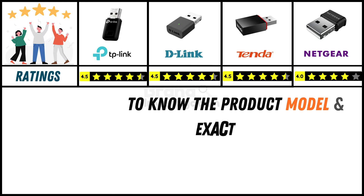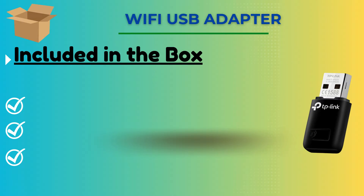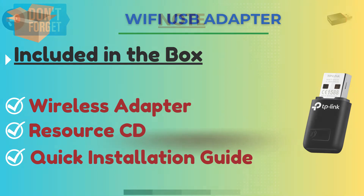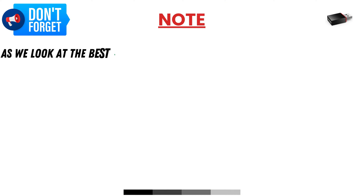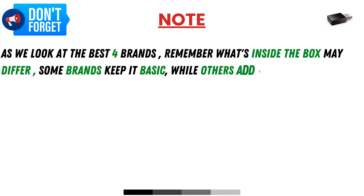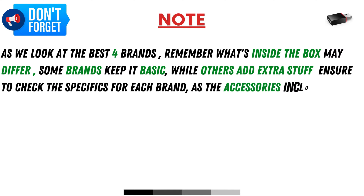Since online product prices can change daily, you can find the exact model and price in the description below by clicking the provided link. Items included in the box are the wireless adapter, resource CD, and quick installation guide — though box contents may differ between brands, so ensure you check the specifics for each.